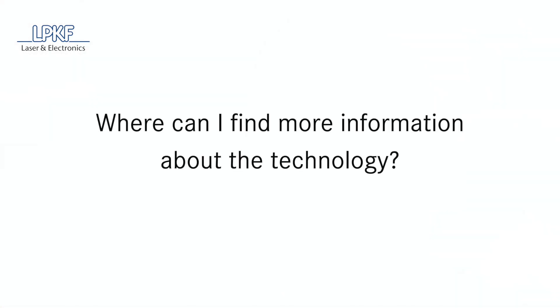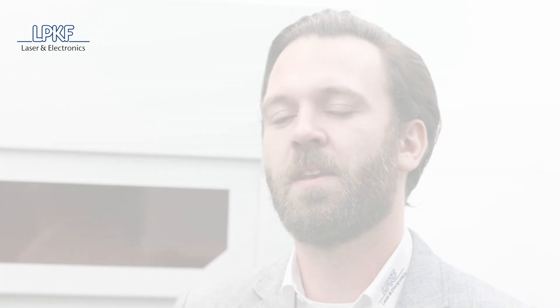On our homepage at www.lpkf.com, there are separate landing pages for all of our areas of expertise. There you'll find further information, technical data sheets, images, and contact information for the respective salesperson, branch, or local representative.